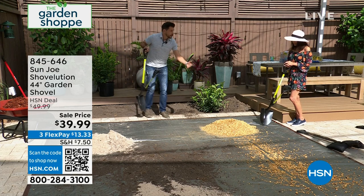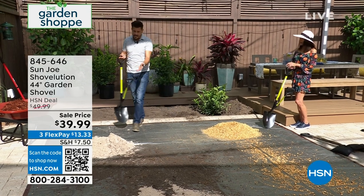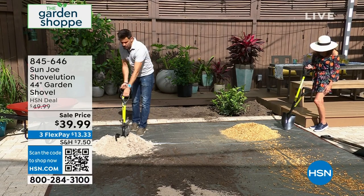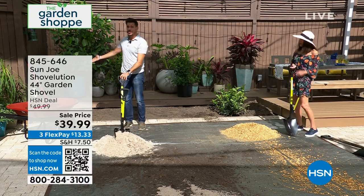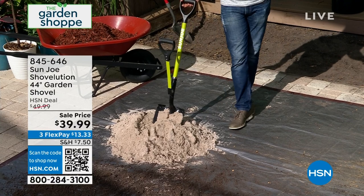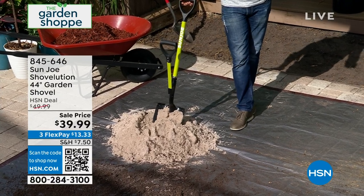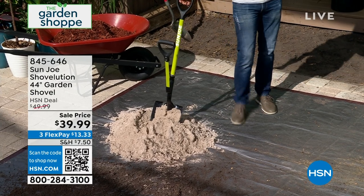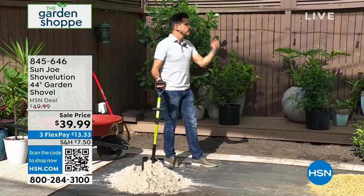Sometimes you start a new project at the house — you get a big pile of rocks dropped off, or maybe you're doing a kid's playground and get a big dump of sand. What do you do? You use a shovel. Everybody has a shovel. I know you're thinking, Bobby, I don't need a shovel — but you need a shovel. This is a better shovel, and that is exactly what I have for you today. It's the Shovelution. It's revolutionary in the shovel industry.